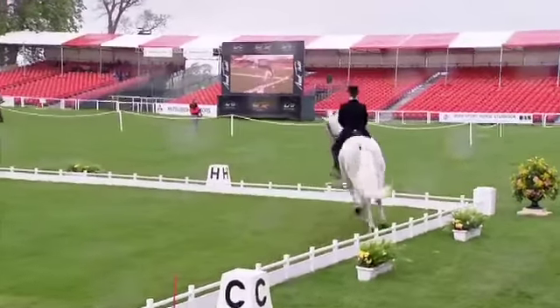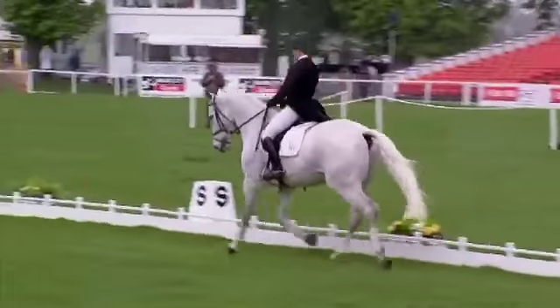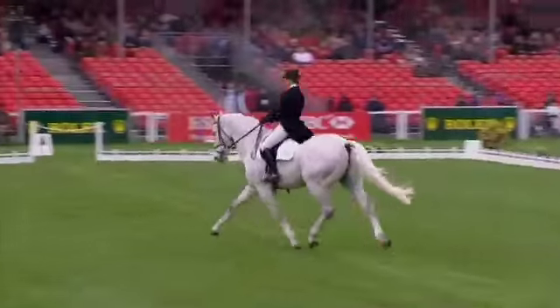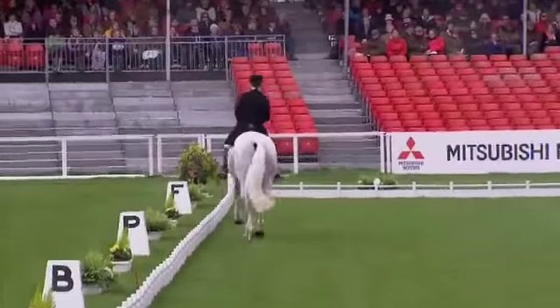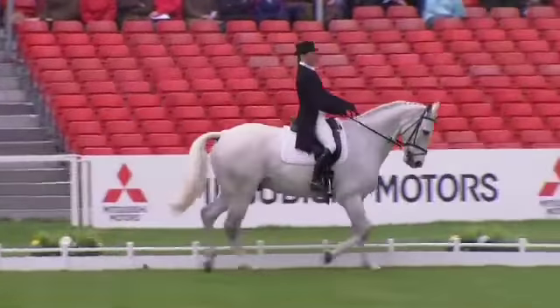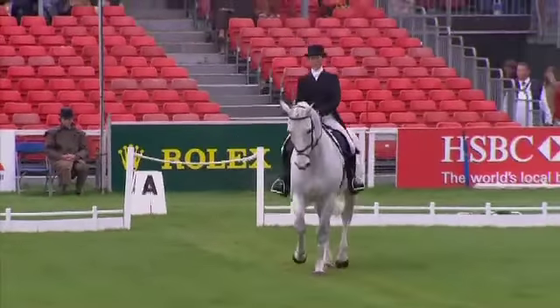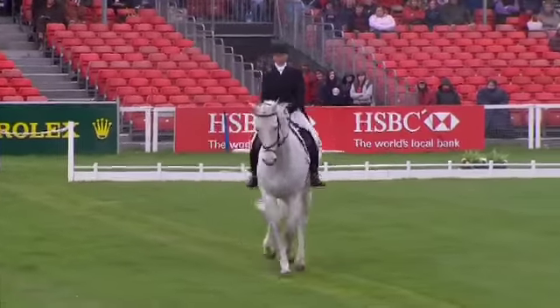This is going to be a nice test. Don't let me down. Beautiful frame — look at the way he carries his poll up and forward. He didn't drop his poll when she went forward there, which was one of the few that haven't. Really up off his forehand. Could just show a little bit more flexion.